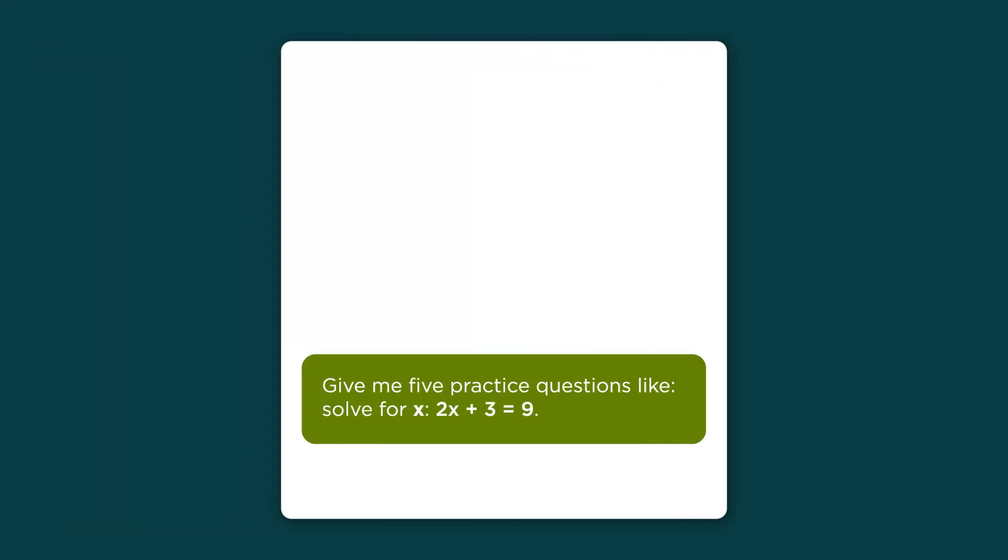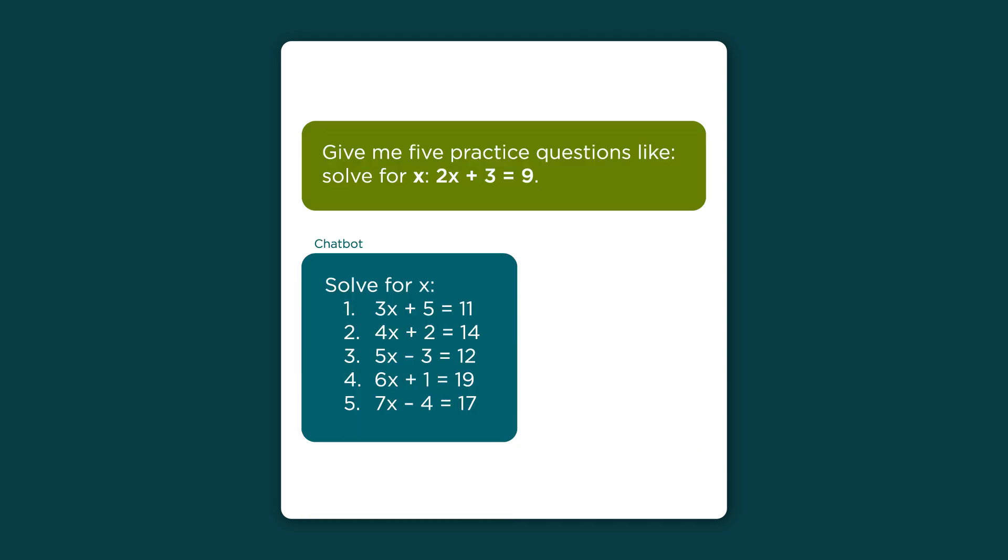Like a tutor, AI can check if you understand a concept. Try telling AI what you're learning and ask for practice questions. You could give an AI tool your notes, or upload a study guide, if you have permission to share it. I asked AI for more math problems to practice those steps I learned, and I'll ask AI to check my answers too.